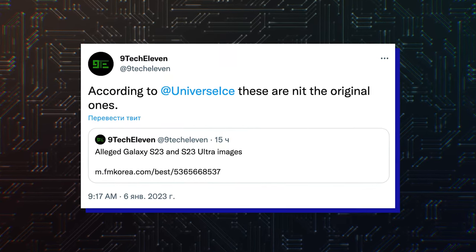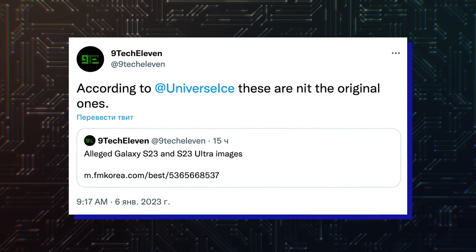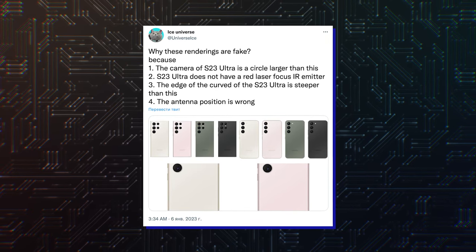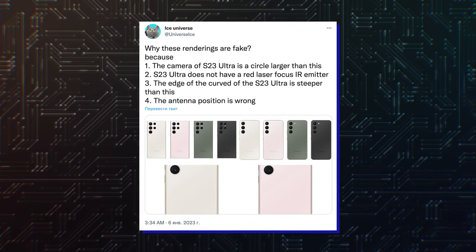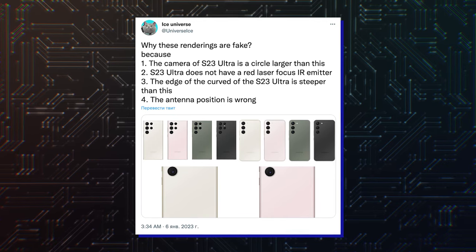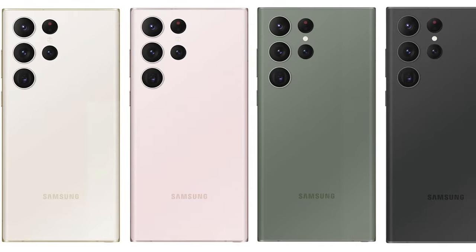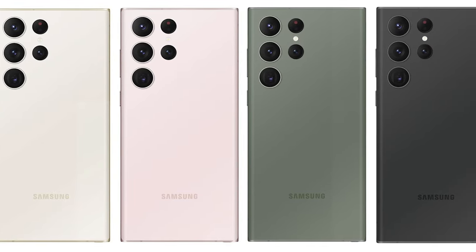According to Ice Universe, these images are not the original ones. He adds that the camera of the S23 Ultra is larger than shown, the S23 Ultra doesn't have a red laser focus, the edge of the curve of the S23 Ultra is steeper than this, and the antenna position is wrong. So don't take these images too seriously — maybe it's just about the colors.